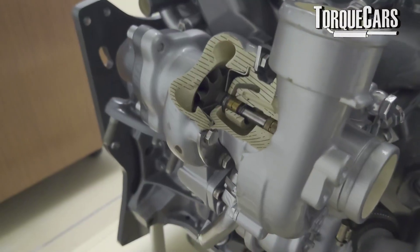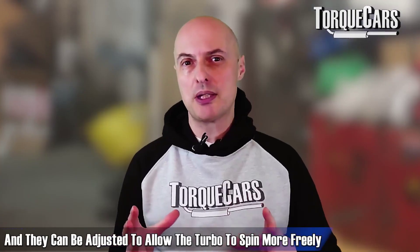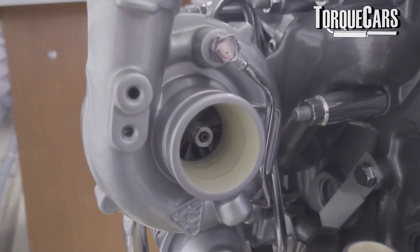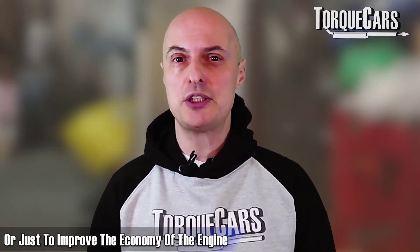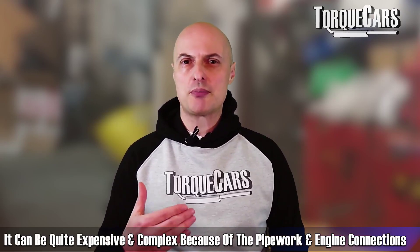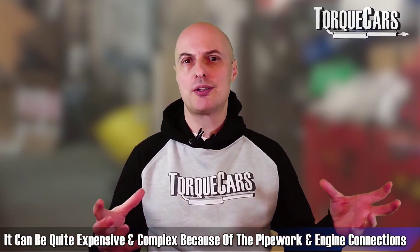There's a lot of technology that's gone into modern turbo units. Variable vane turbos alter the angle of the air as it hits the exhaust side of the turbo to maximize spool up. They can be adjusted to allow the turbo to spin more freely to maintain higher power figures, change the power profile, or improve economy. Bolting on a big turbo is an upgrade path but can be quite expensive and complex, requiring work on all the pipework and engine connections.